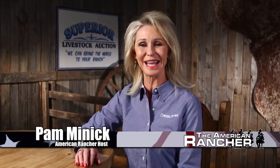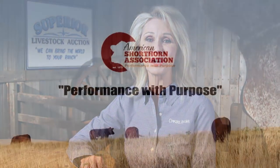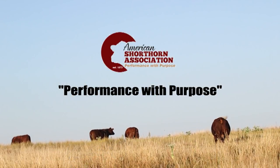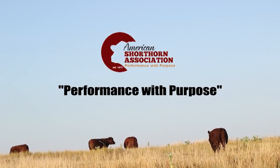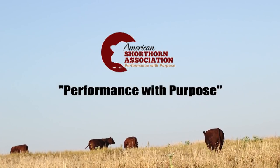Welcome to The American Rancher featuring shorthorn cattle. Shorthorns are the British breed cross-breeding solution for commercial cattlemen looking to add hybrid vigor to their cowherd without sacrificing maternal excellence or carcass cutability. The American Shorthorn Association's slogan, Performance with Purpose, accurately describes the goals of shorthorn breeders across the country.